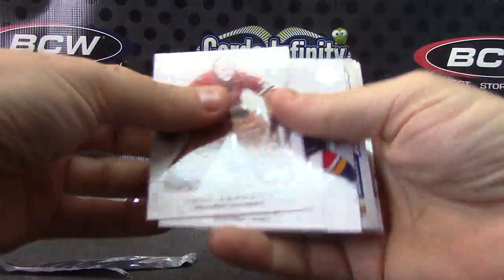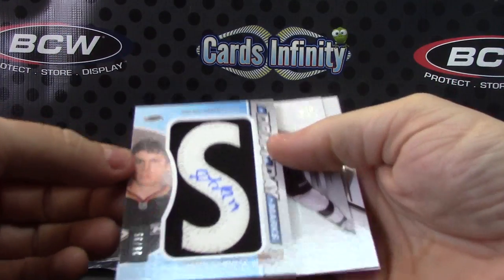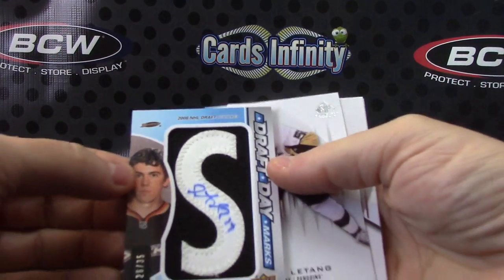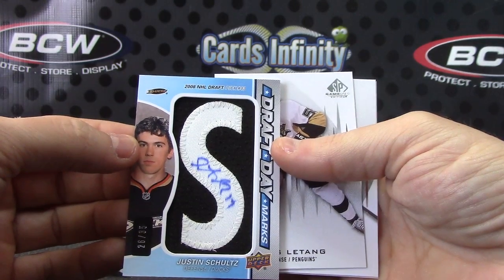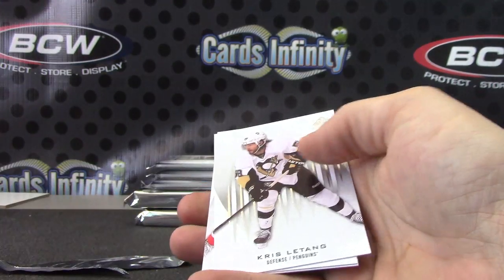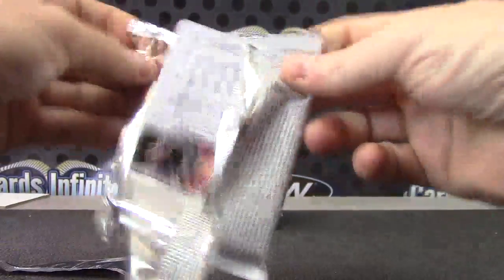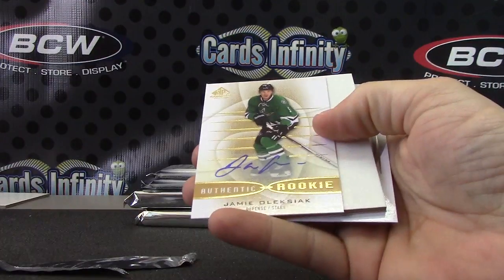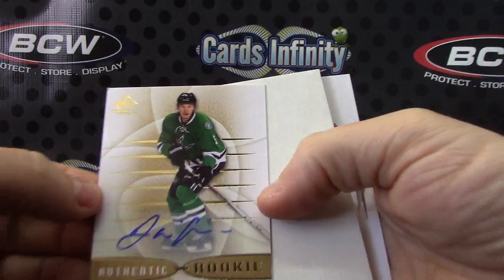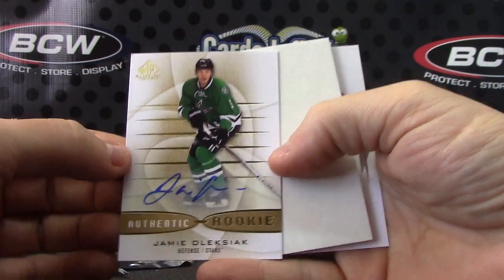Got a fat one, and that fat one is a Draft Letter — Justin Schultz, 26 of 35 draft day marks, letter patch. Jamie Alexiak authentic rookie autograph. There we go.